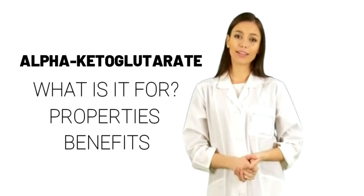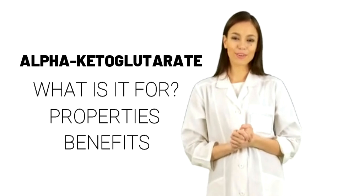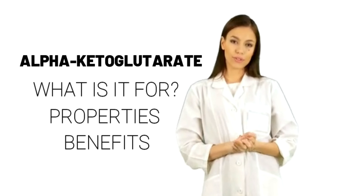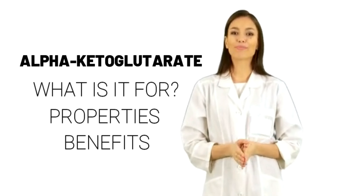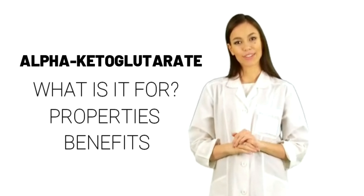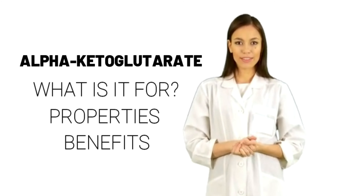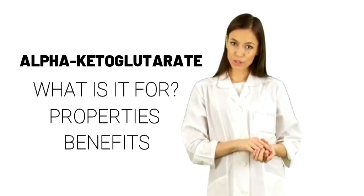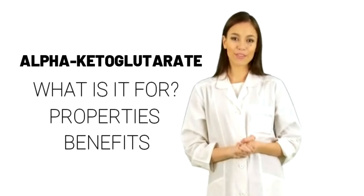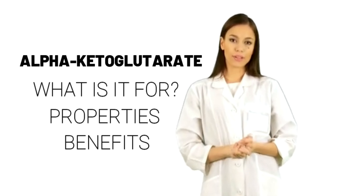Uses and effectiveness. Possibly effective for improving kidney failure treatment — hemodialysis. Taking calcium alpha-ketoglutarate seems to improve results of certain lab tests used to monitor the effectiveness of hemodialysis in patients receiving this treatment. Preventing blood supply problems during heart surgery: administering alpha-ketoglutarate intravenously (IV) seems to reduce blood supply problems during heart surgery. Preventing muscle breakdown: alpha-ketoglutarate seems to reduce muscle breakdown after surgery or trauma.